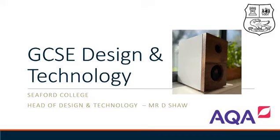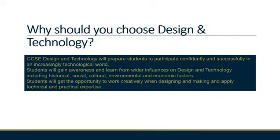Good evening. Welcome to the GCSE Design and Technology presentation for Commencement September 2021. So why should you choose Design and Technology? Well, it's a really exciting subject where you can work creatively in a wide range of materials, developing great life skills for the future.